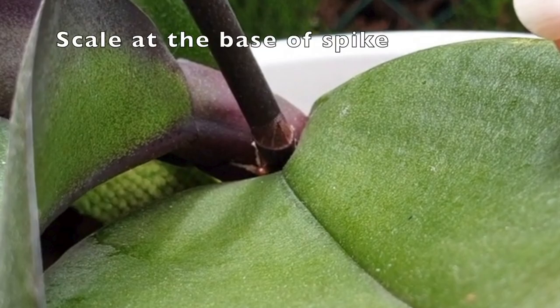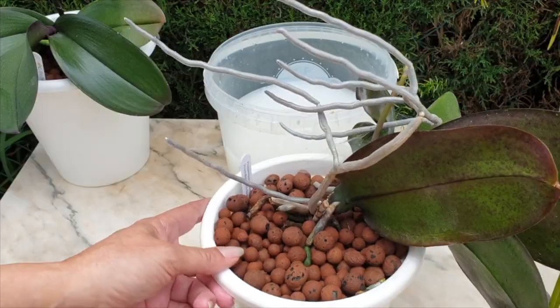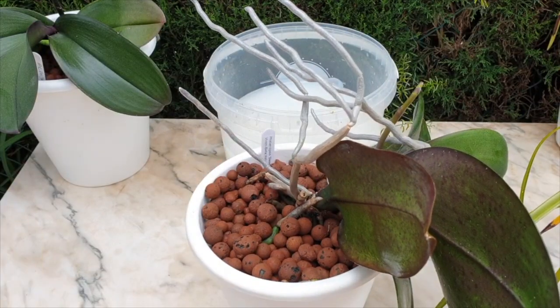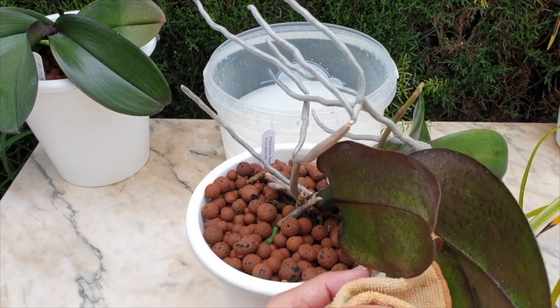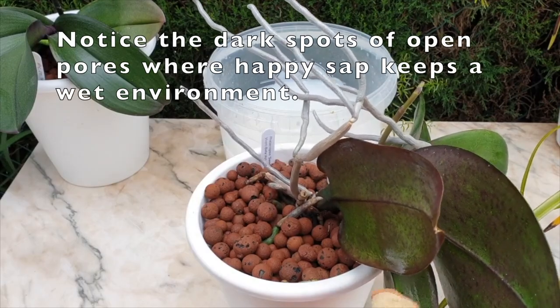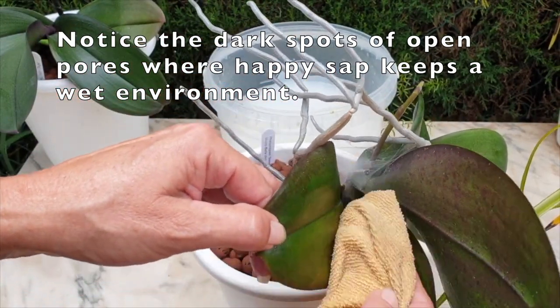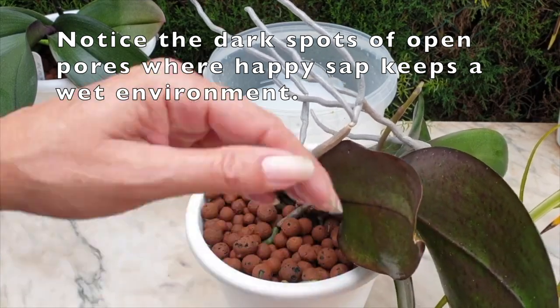Don't consider it a bad thing if you have an orchid that produces extreme amounts of happy sap — just stay on top of it. Wipe the underside of the leaf during daytime hours, not at night. A clean cloth with tepid water is sufficient. Keep checking the underside of the leaves on a regular basis; maybe you'll need to do it once a week.